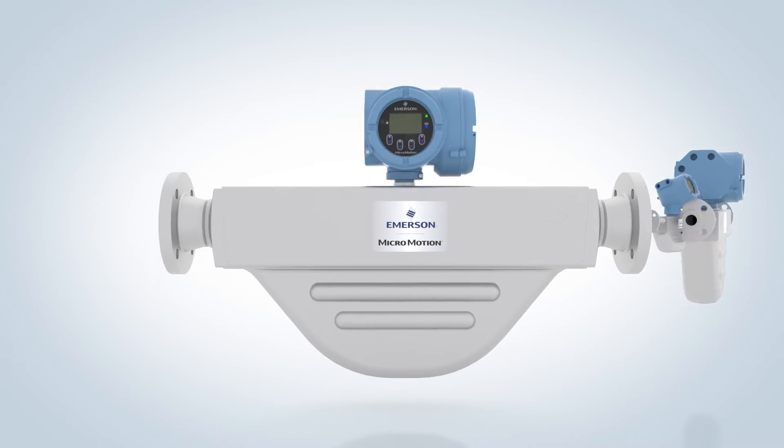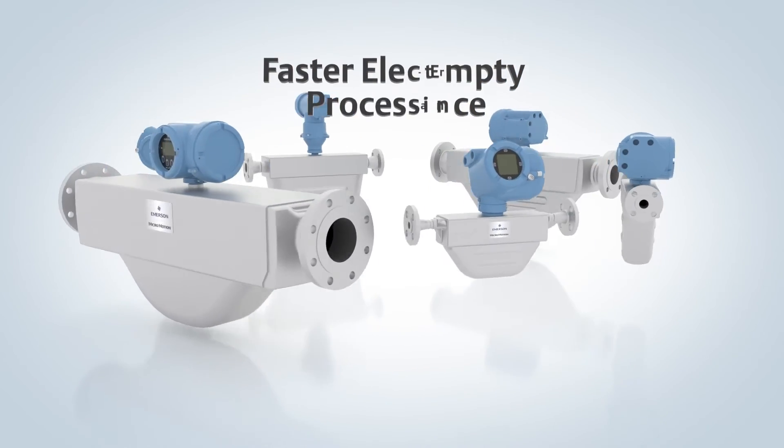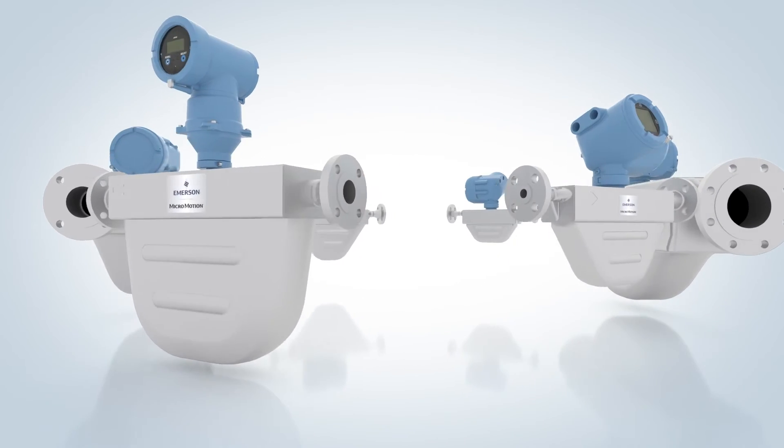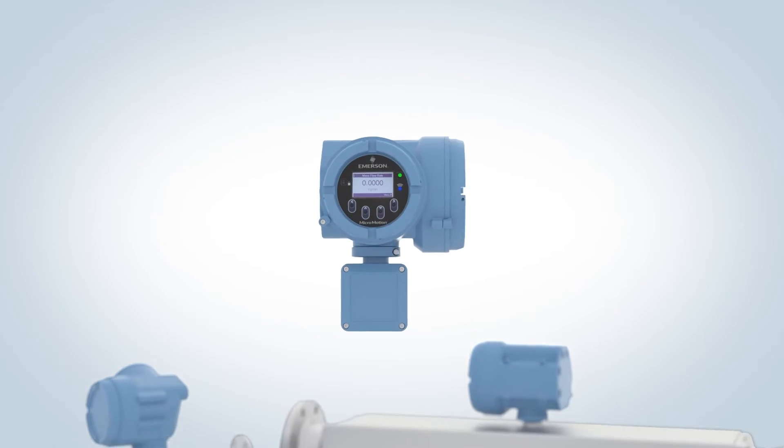Dynamic capabilities such as improved empty-full-empty performance, faster electronic processing, and heightened compatibility mean the F-Series sensors can be paired with any transmitter, including the powerful Micromotion 5700 transmitter.